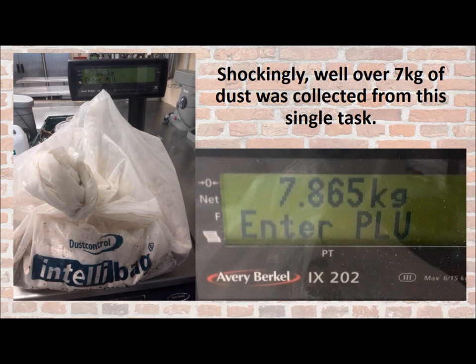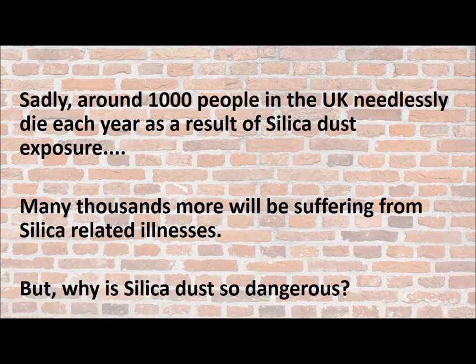Shockingly, well over 7 kilos of dust was collected from this single task. Sadly, around 1,000 people in the UK needlessly die each year as a result of silica dust exposure. Many thousands more will be suffering from silica-related illnesses.